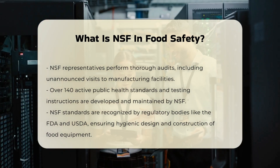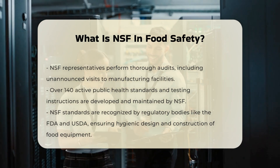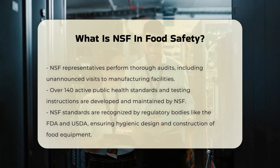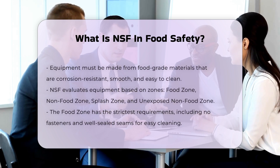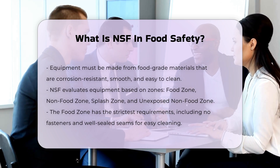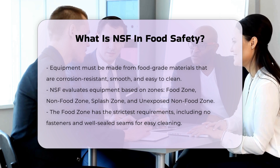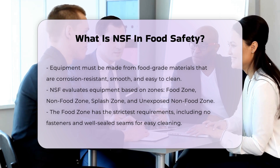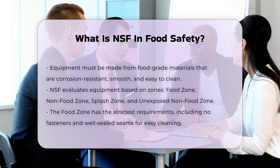Food Zones and Design Requirements: NSF evaluates equipment based on different zones, such as the Food Zone, Non-Food Zone, Splash Zone, and Unexposed Non-Food Zone. The Food Zone has the most stringent requirements, ensuring that surfaces are made of food-grade materials and are easily accessible for cleaning and sanitation. Fasteners are not permitted in the Food Zone, and seams must be well-sealed and easy to clean.